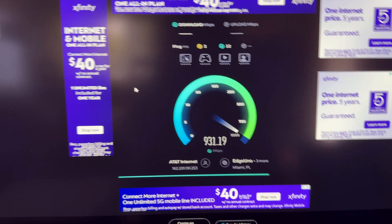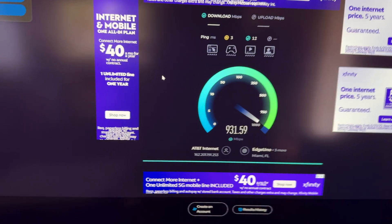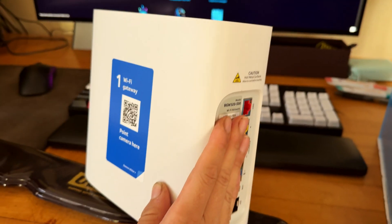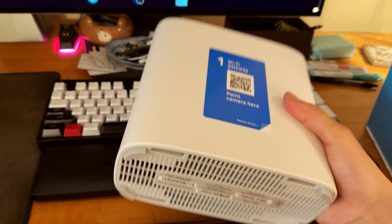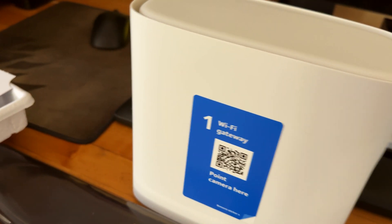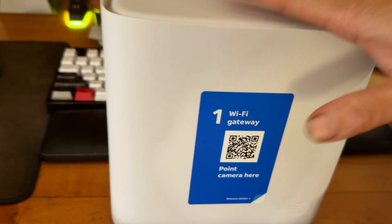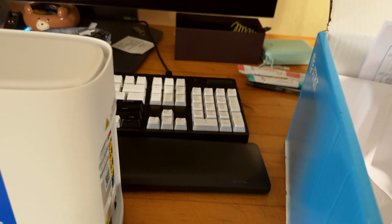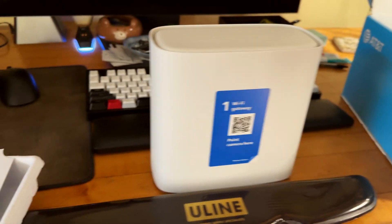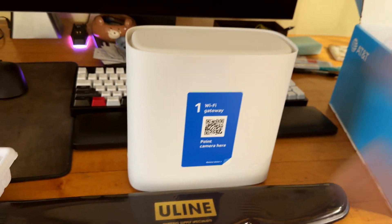I called AT&T and told them what was happening with my Wi-Fi devices connected to the gateway. They agreed to send me a brand new gateway, which is right here — the BGW310-500 is the model number. It has a few jacks to connect all your existing devices. They told me to just throw away my old gateway, but sometimes if you have the same gateway and it stopped working, they will ask you to return it. Make sure to follow the instructions specific to your AT&T Fiber support.